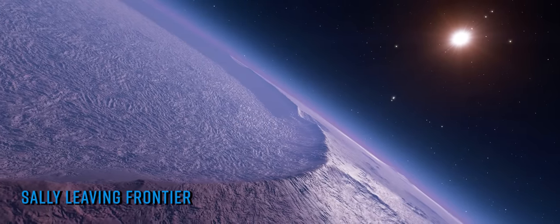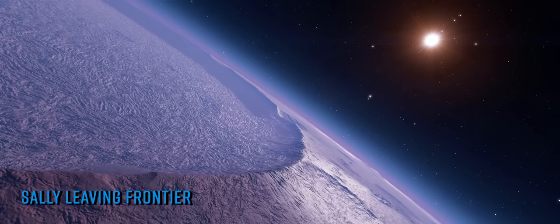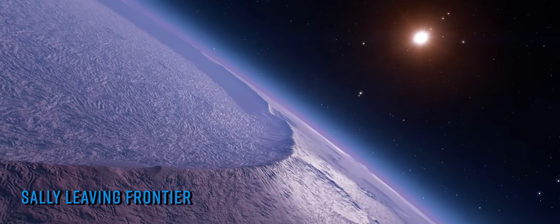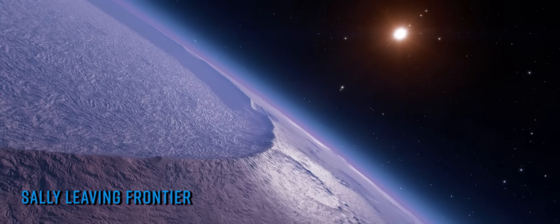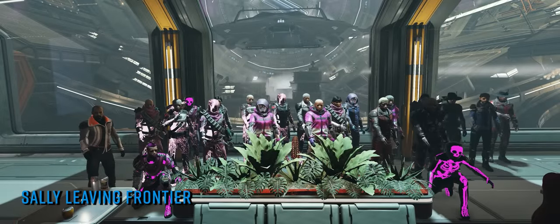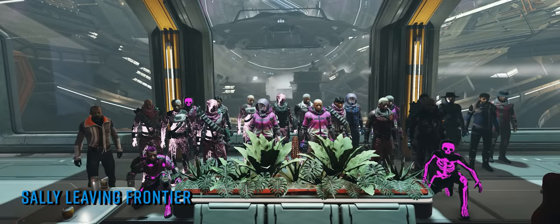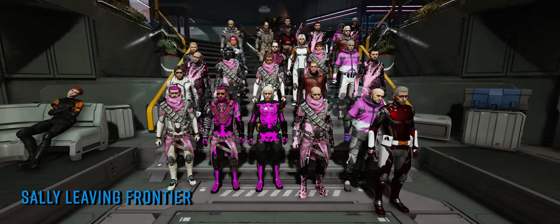Frontier's loss is undoubtedly going to be a huge gain to wherever Sally is headed next, and we know she will continue to shine like the bright star that she is in her new role. On a personal note, for us here at the Buur Pit Homestead and our own community as a whole, it's difficult to overstate our gratitude for everything Sally has done for Elite Dangerous.